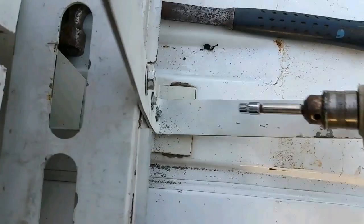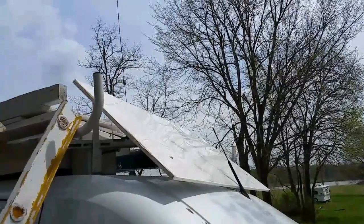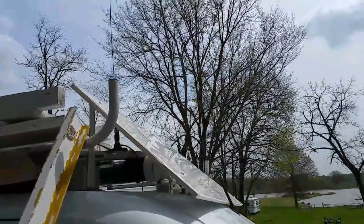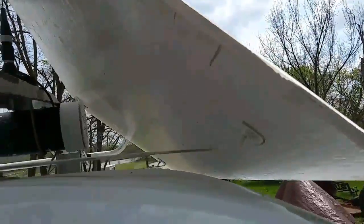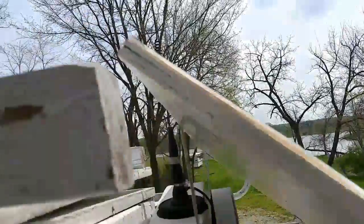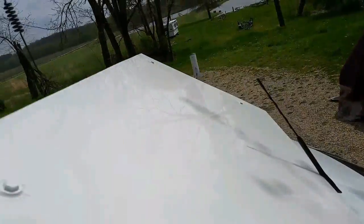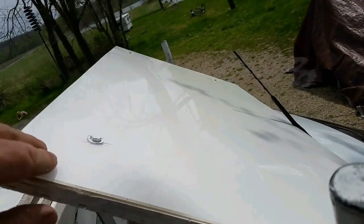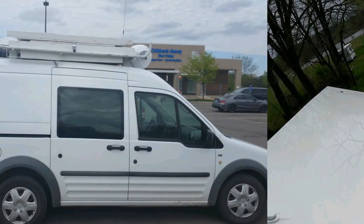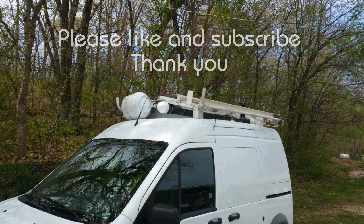I took my video down off my channel describing how I built that wind-fairing device, because I really didn't want to have something on my channel that would mislead people and cause them to put something on their vehicle that would cause their gas mileage to go down. It was an amazing experiment and I learned a lot from it. If you like this video press the like button, if you want to see more videos like it press subscribe, and most of all I pray that you have a blessed day in Jesus. Thank you, God bless you.